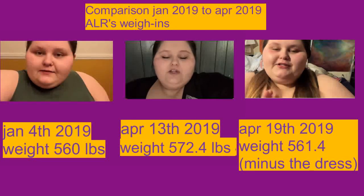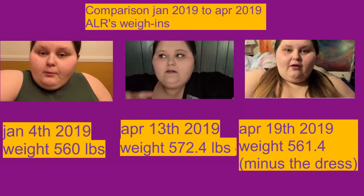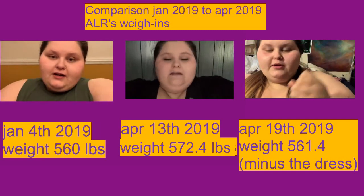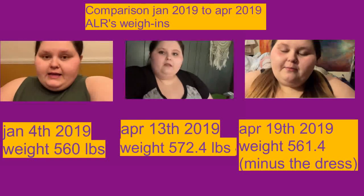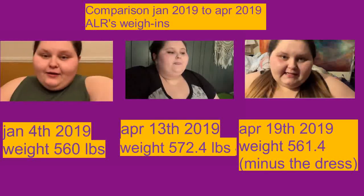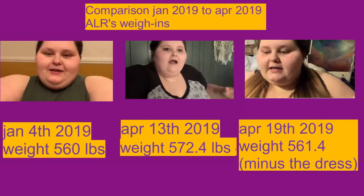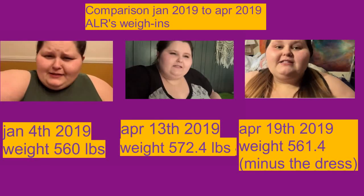So the scale said 562.0. I put my dress on that scale to actually weigh the dress — it's so expensive I don't even want to talk about it. The dress weighed 1.2. I wrote all this down in my little notebook because I don't remember numbers at all. The maxi dress does weigh 1.2, but I only took away 0.6 from my weigh-in because usually I'm wearing a shirt — I didn't take away the whole 1.2. So my weigh-in was 561.4: 562.0 minus 0.6 is 561.4. That means I lost 11 pounds this week.